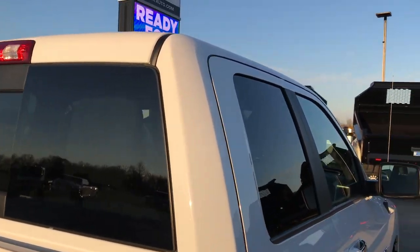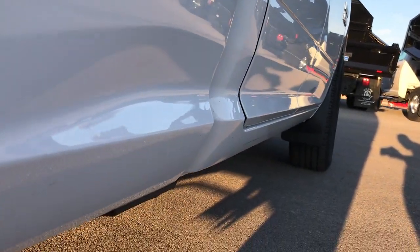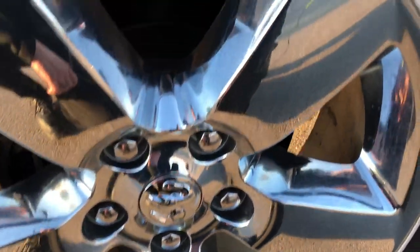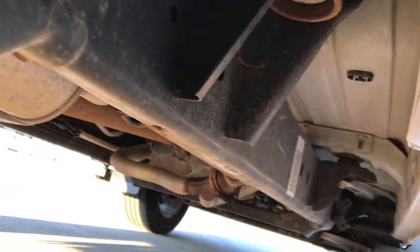Cab is nice and clean on this ride. Down this side I didn't see one single dent or ding — very, very clean. Wheel wells are in excellent shape as well; it has the plastic liner. The back rim here is in excellent shape with no scuffs or scrapes. Back tires have just as much tread as the front tires, and the frame and underbody on this truck is in really nice condition.